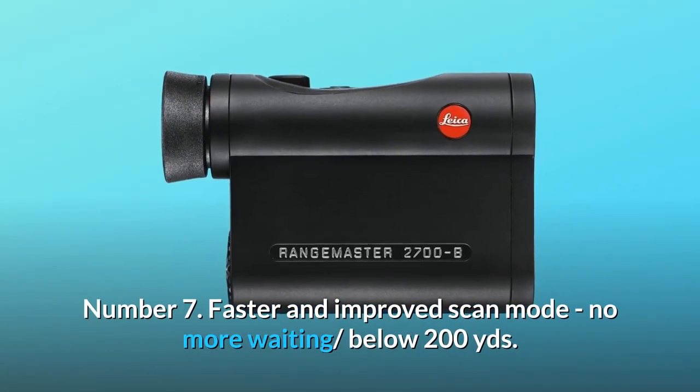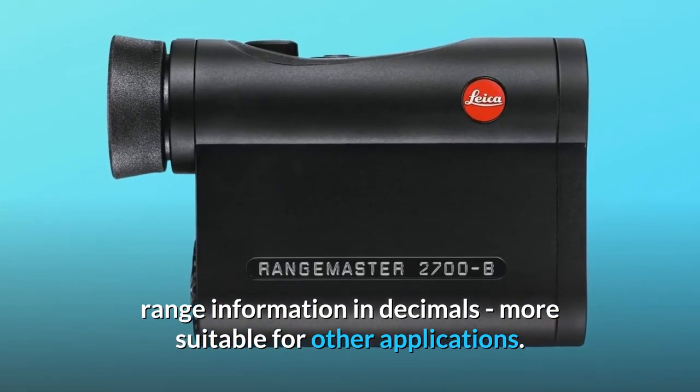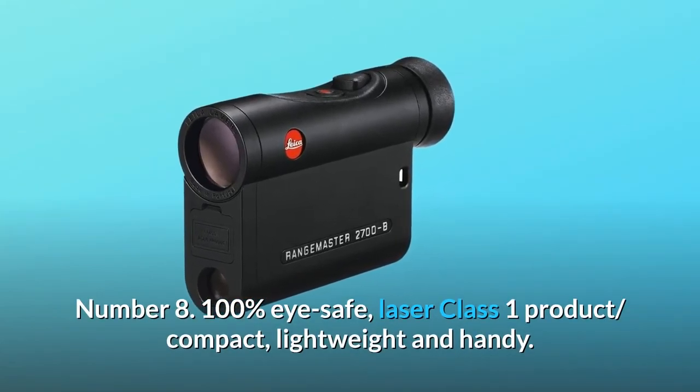Number seven: faster and improved scan mode with no more waiting below 200 yards, and range information displayed in decimals — more suitable for a range of applications. Number eight: 100% eye safe laser class 1 product, compact, lightweight, and handy.